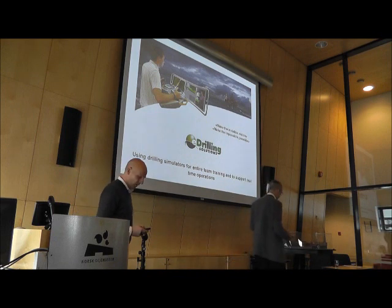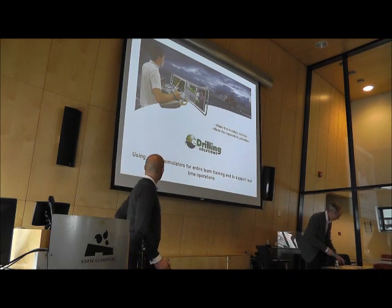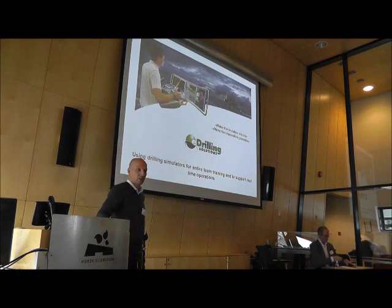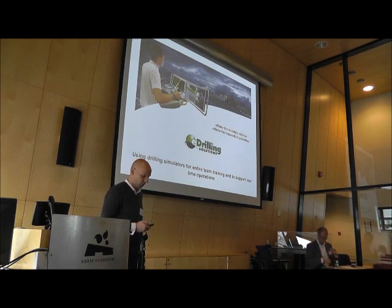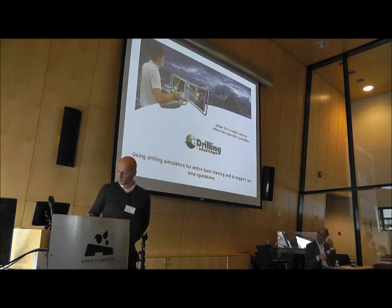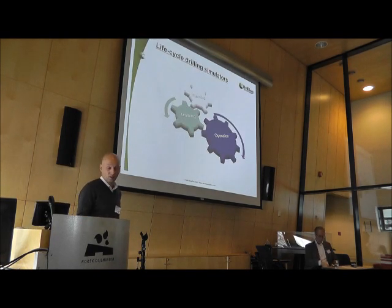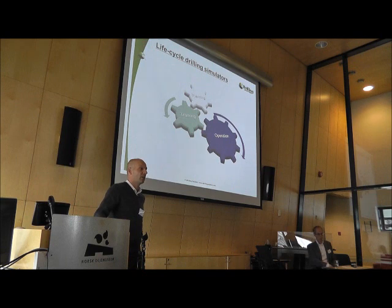Thank you very much. I am going to talk a bit about how we use drilling simulators in the industry today and a bit about how we perceive that this will be used even more in the future. I had a look at the program yesterday and it said that I am going to talk about life-size drilling simulators.